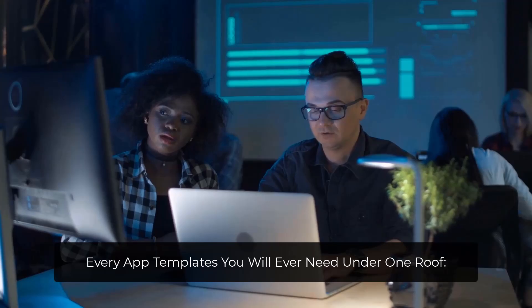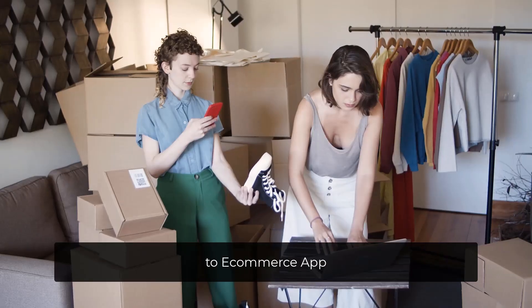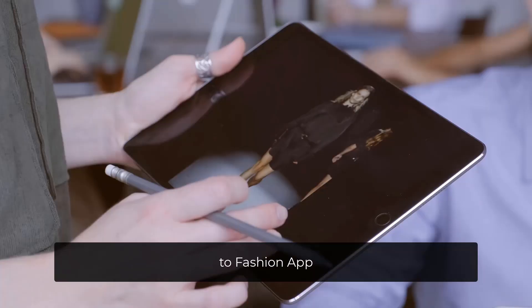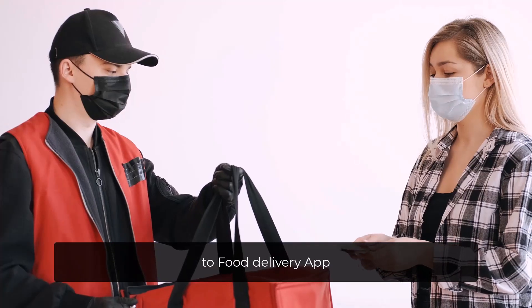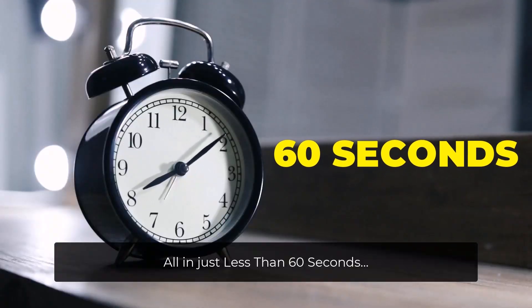Every app template you'll ever need under one roof: from real estate app, to finance app, to e-commerce app, to hospitality app, to fashion app, to entertainment app, to food delivery app, and a whole lot more — all in less than 60 seconds.